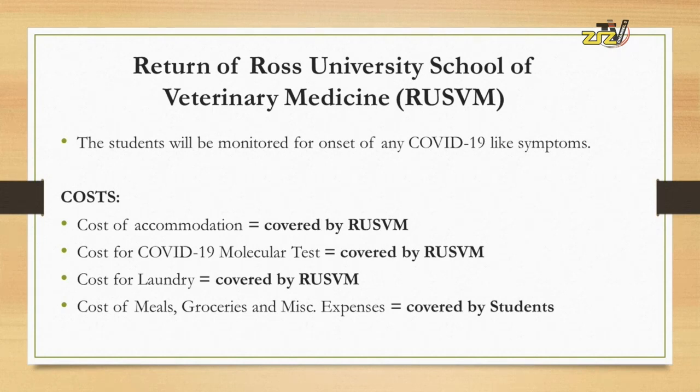The Ross University School of Veterinary Medicine is also covering the cost of the laundry for the students. Please note that the students themselves are covering the cost for their meals, groceries, and miscellaneous expenses.